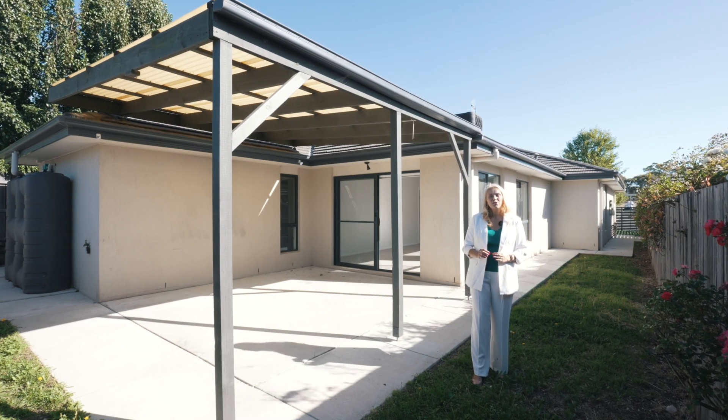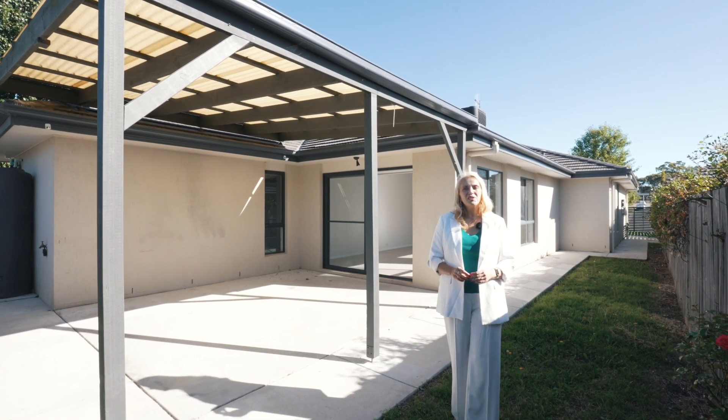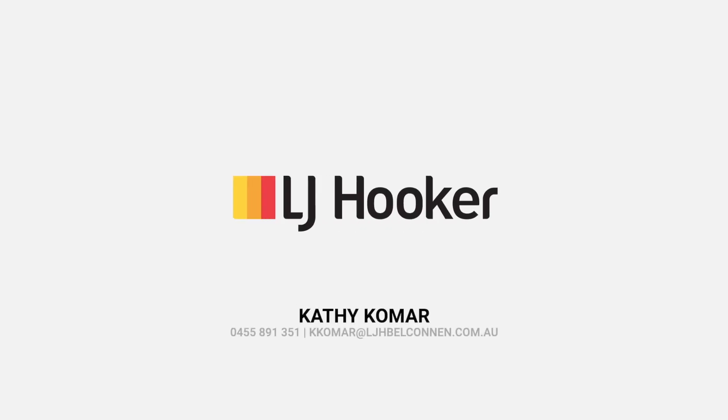Entertain undercover and put your own finishing touches onto this low-maintenance backyard, which continues on and provides you with a secure and private front courtyard. I'm Cathy from LJ Hooker Bell-Connan — I look forward to seeing you at the next inspection.